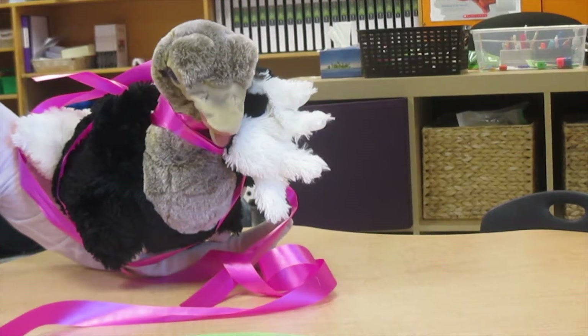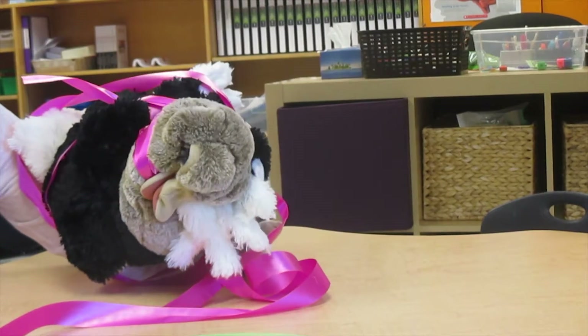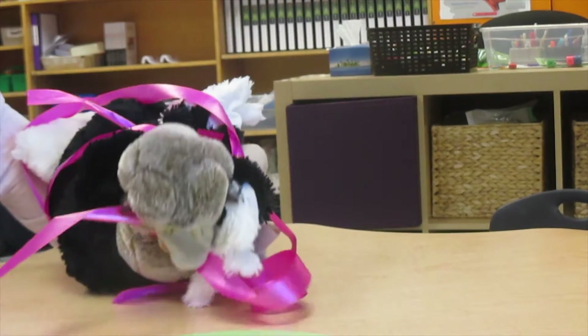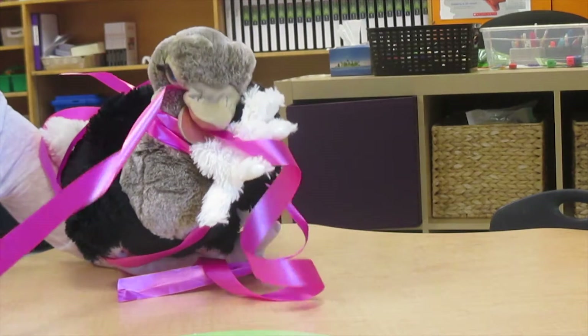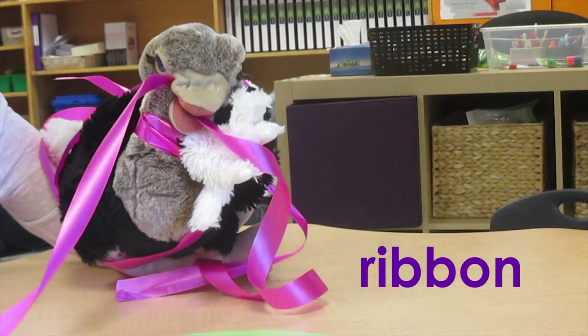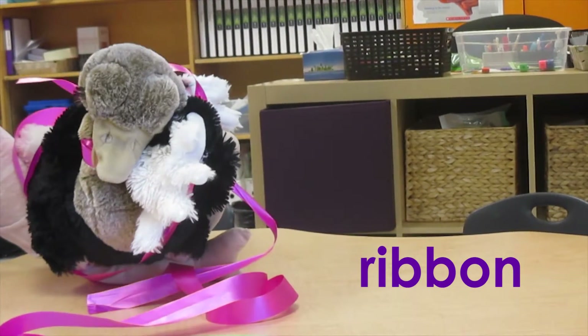Is that your arm stuck to your face and your leg behind your head? Oh, you got really tangled in that ribbon, didn't you? Er for ribbon! How are you gonna get yourself out of that mess? Well, good luck with that — you'll have to figure it out!